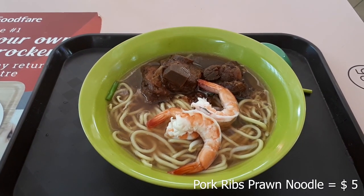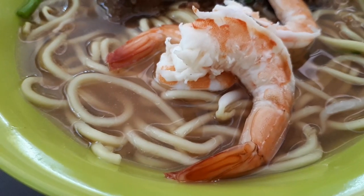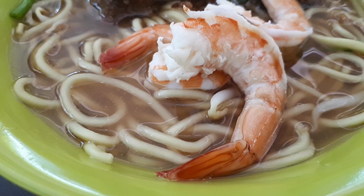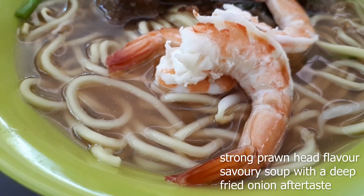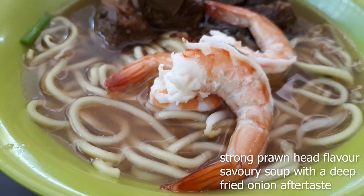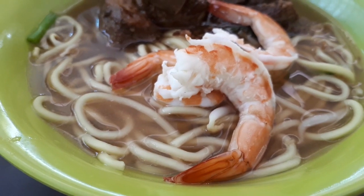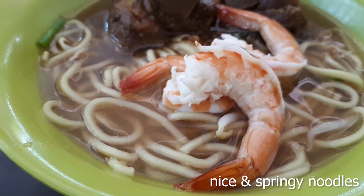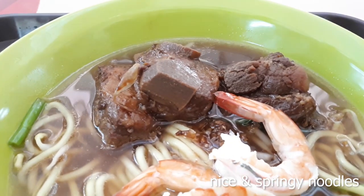First of all, I tasted the soup — the soup here is super flavorful, very good. Strong prawn head flavor, savory, with a nice fried onion aftertaste. They did the soup very well. Then the noodles — nice and springy, cooked very well. And the prawns here are also nice and fresh.